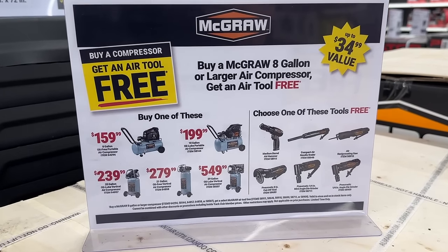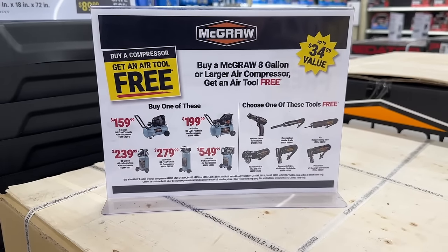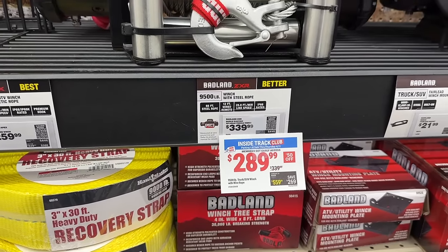If you buy one of these McGraw air compressors, you get an air tool for free. That's a pretty good deal — if you're buying one of those, go ahead and get a free tool.